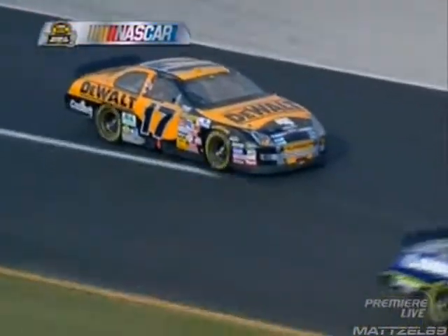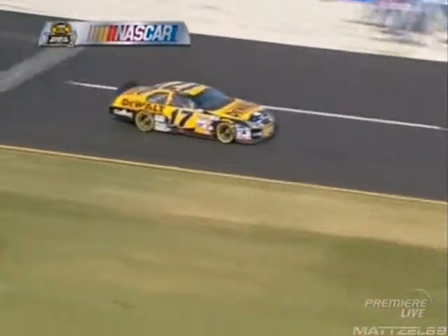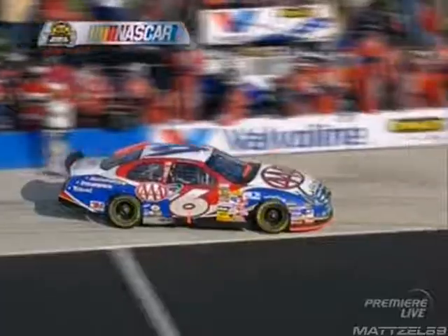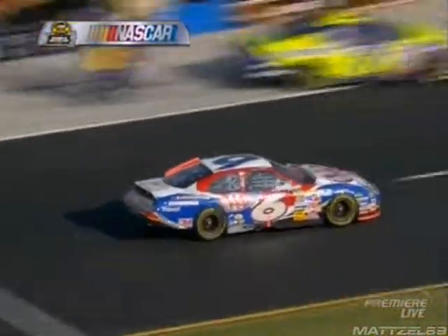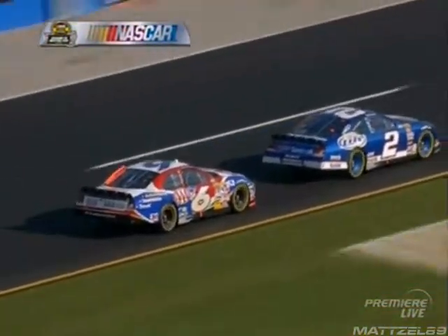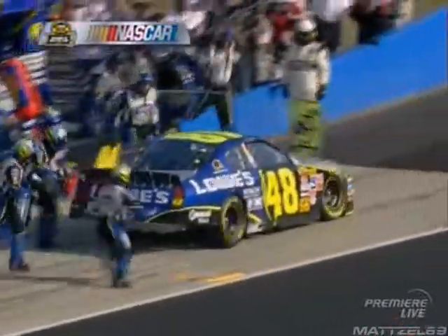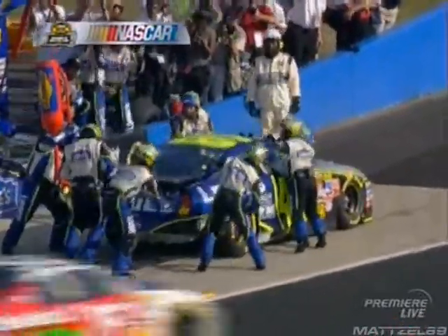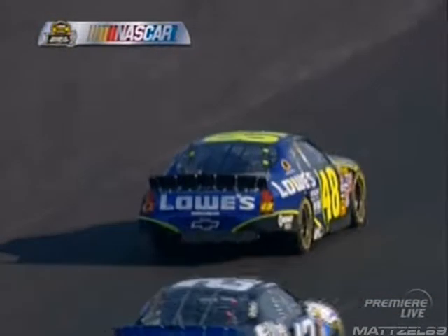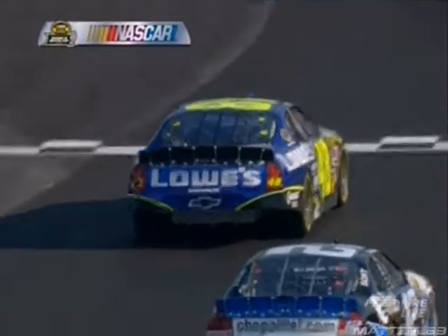Matt Kenseth comes to pit road — he's going to take on some tires and fuel. They obviously cannot make it all the way from here, so they'll have to pit again. The 6 of Mark Martin comes in for service — looked like fuel only for the 6. Dale Earnhardt Jr. and Jimmie Johnson are pitted at opposite ends of pit road. Jimmie Johnson leaving pit road now — his car looks pretty clean.